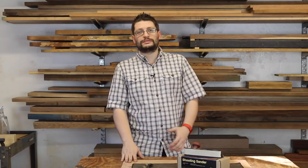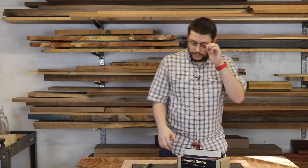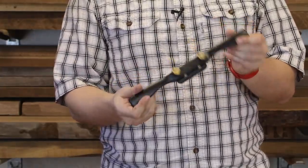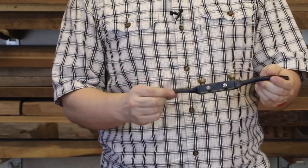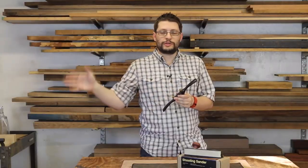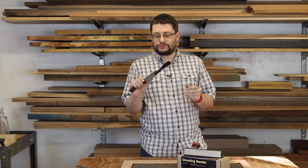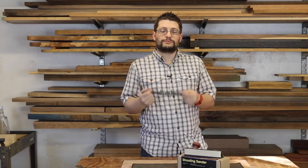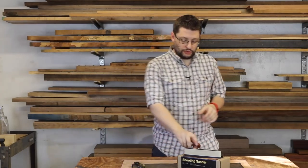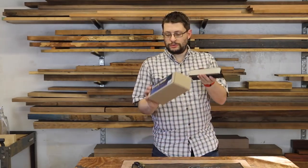I've done this before in the past and I'm doing it again. I've got some tools here that I just don't use, or I've replaced them with other things. I've got two that I'm going to be giving away to you guys. This is a Wood River spokeshave — I don't use it. I've got three other spokeshaves from Lee Nielsen and I just don't use this one. It just sits in the cabinet, so I'd rather have it getting some great use. This is number one.